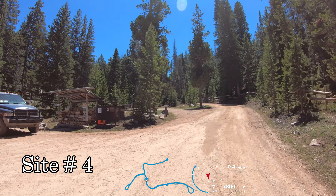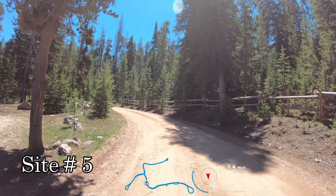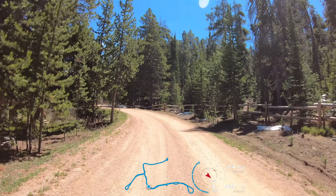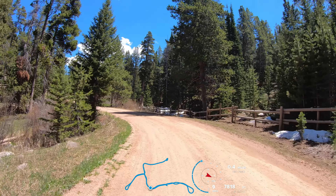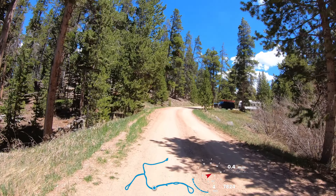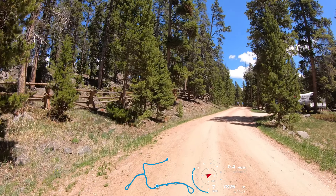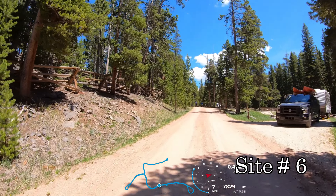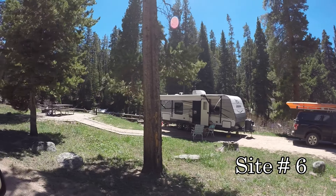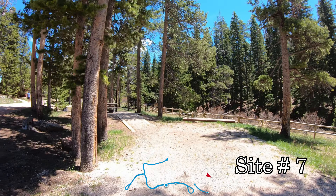We're looking straight into campsite three. Campsite two, and another look at site one. Campsite four on the left would be our camp host. Site number five is a really small one next to the camp host. It's got a little small stream trickling down behind it.